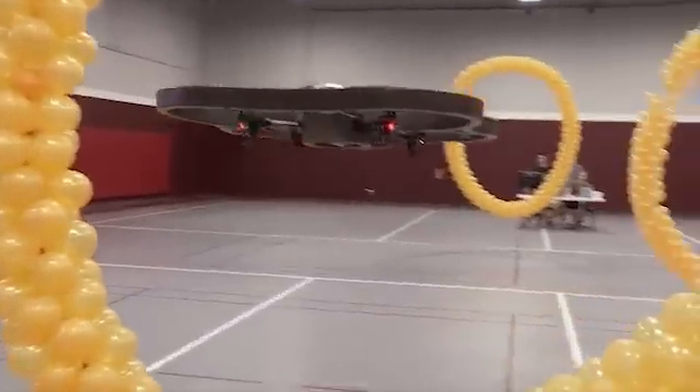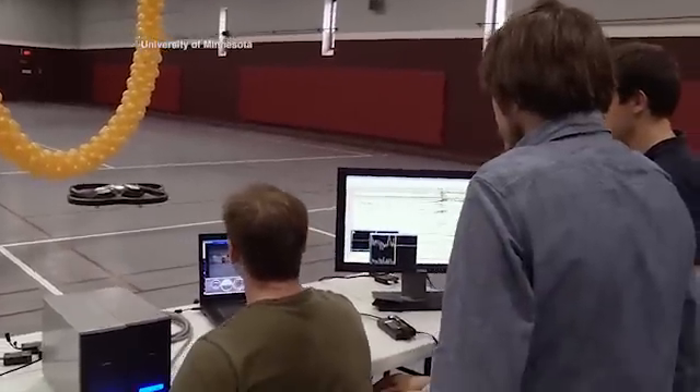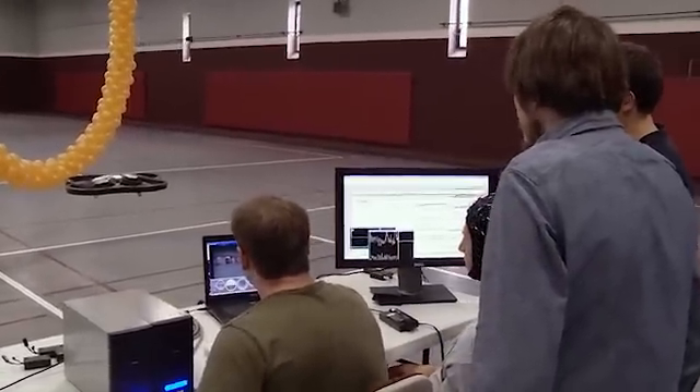A quadcopter flies through a balloon ring. Cool, but what's the big deal? Well, look, Mom, no hands. There's no mouse or joystick here. It's all the power of thoughts.